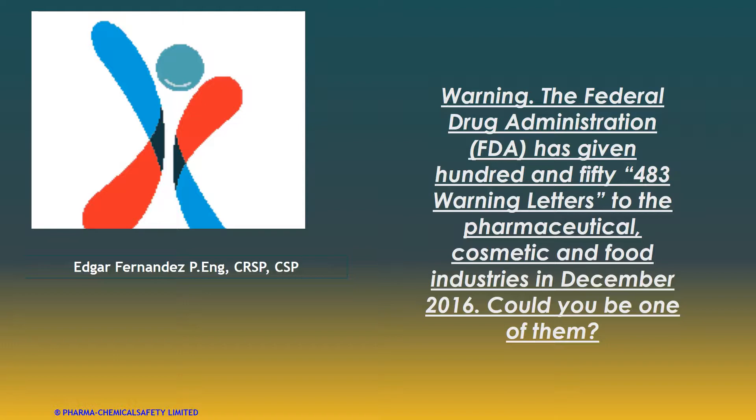Today we want to talk about the Federal Drug Administration. The FDA has issued 150 Form 483s — that's the name they use — in the pharmaceutical, cosmetic, and food industry, only in December of 2016. They publish these in a database and you can see those Form 483s. What were the reasons why they issued those fines during audits conducted by the FDA?